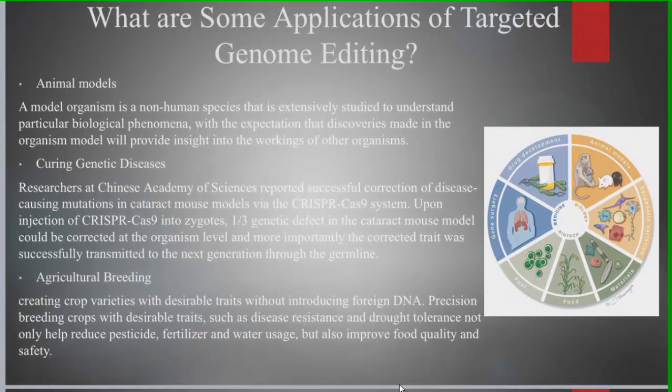Applications of targeted genome editing are of great value in the fields of medicine by curing genetic diseases and developing drugs, industry by manufacturing certain genetically modified foods, agriculture by designing plants with more favourable traits, and scientific research by creating animal models to conduct studies on.